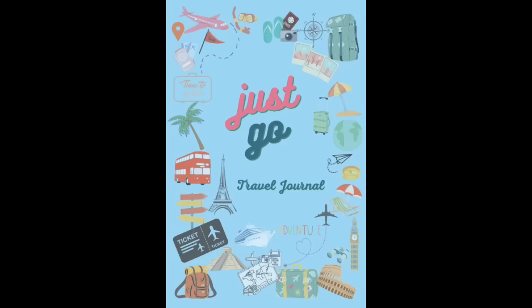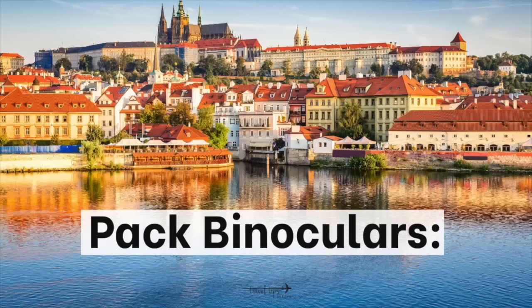Two other essentials are a journal to keep track of everywhere you've been, what you've done, memories you've made, and addresses of new friends — and binoculars, which would be great especially if you're looking at castles or Christmas markets. Both are on my bucket list and I cannot wait, hopefully this fall.